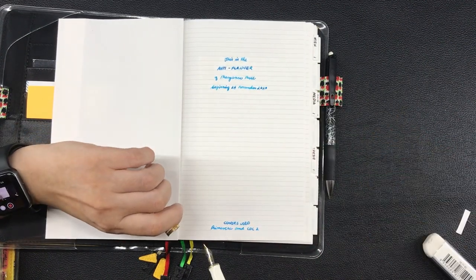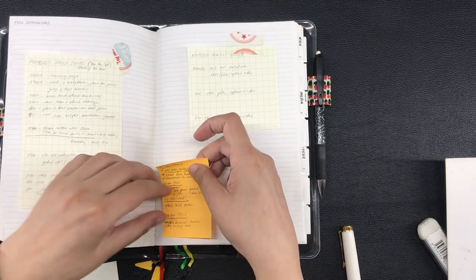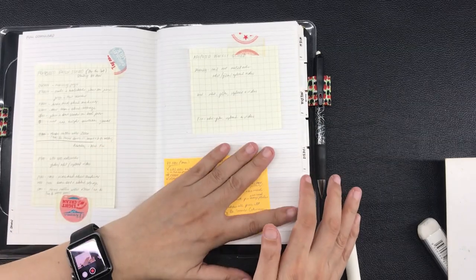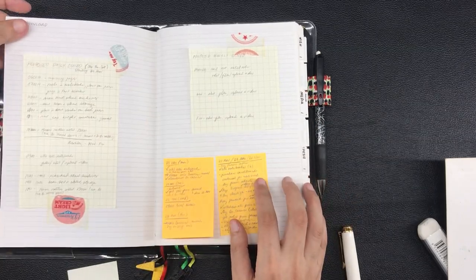As for the sticky notes, now that I have a spread that I call 'download' instead of 'brain dump,' I just stuck the sticky notes on there.